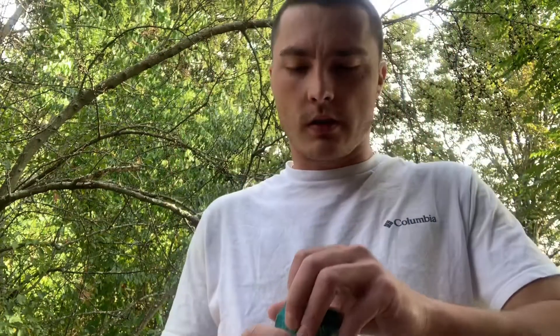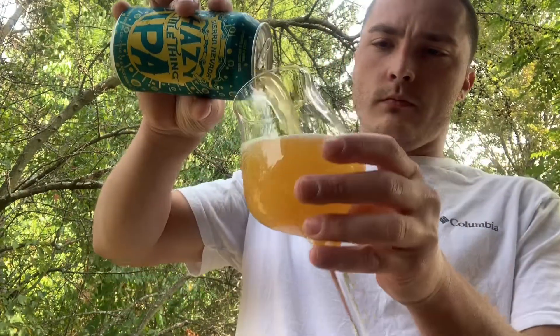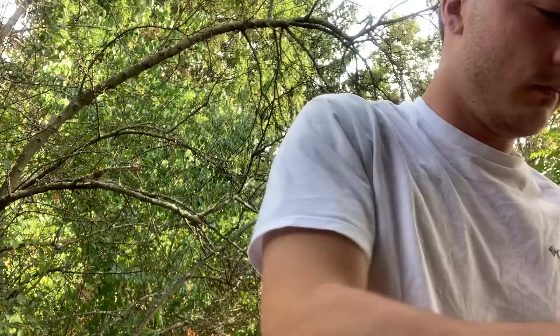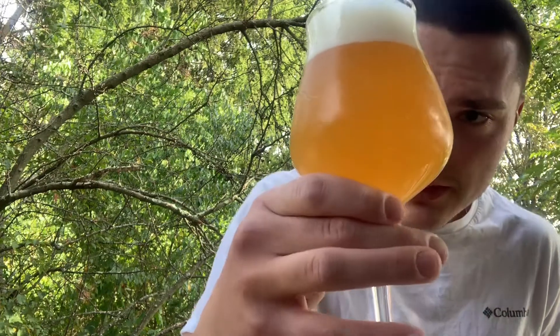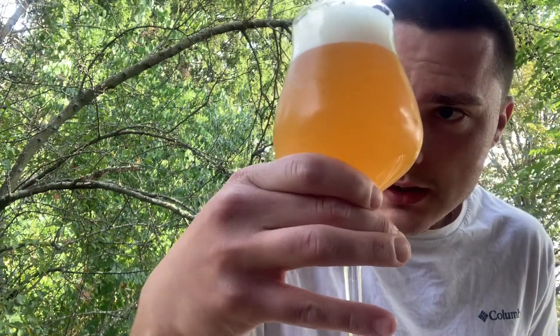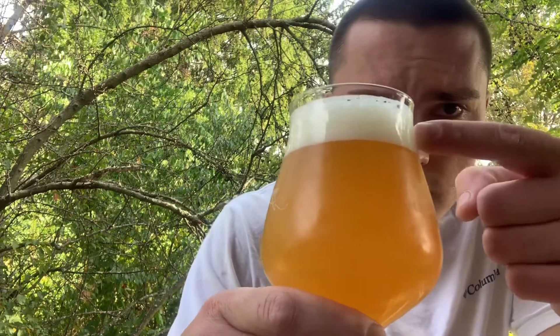I've got a Pilsner glass here. I'll crack this open, pour it into the glass, and go over it with you guys. The color of the beer is a nice hazy orange. There's some residue in there — you can see some little floaties. Not too many bubbles; it looks decently carbonated, with a nice foamy white head about a finger and a half.